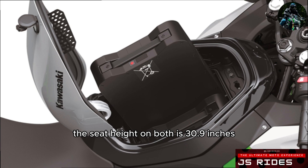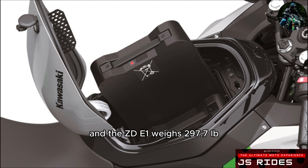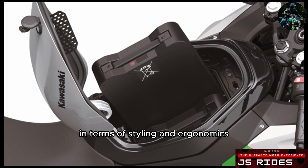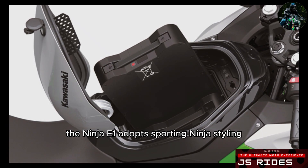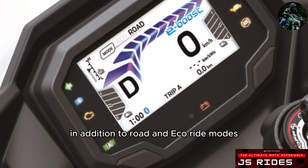The seat height on both is 30.9 inches. The Ninja E1 weighs in at 308.7 lb, and the ZE1 weighs 297.7 lb. In terms of styling and ergonomics, the Ninja E1 adopts sporty Ninja styling, while the ZE1 resembles the Z family.